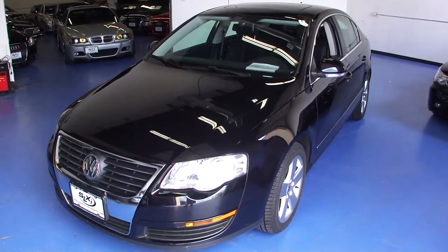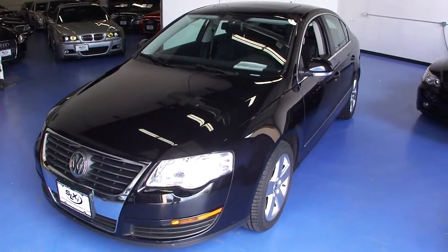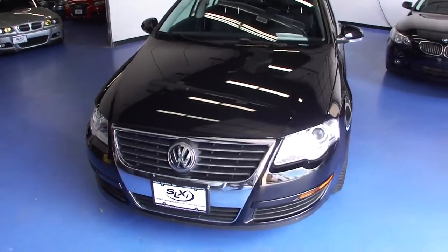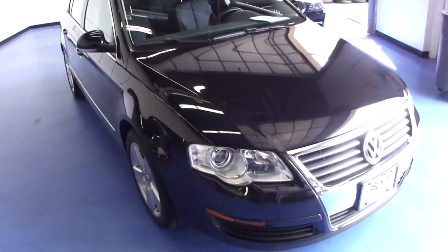Welcome to Simply Luxury Imports in Eden Prairie, Minnesota. Today we're featuring this 2008 Volkswagen Passat. This specific Passat is the comfort edition. It comes with a black exterior with a black interior.